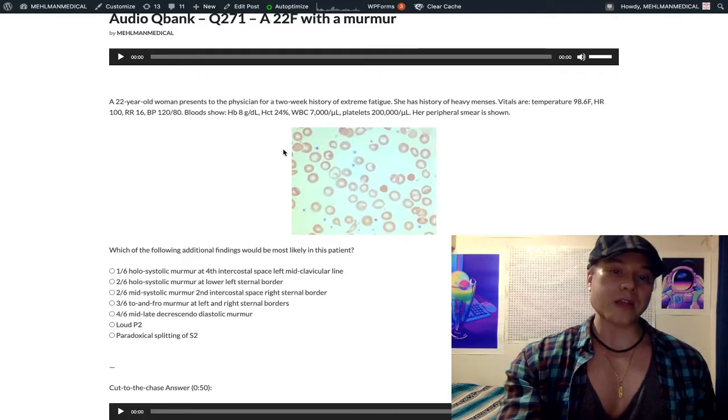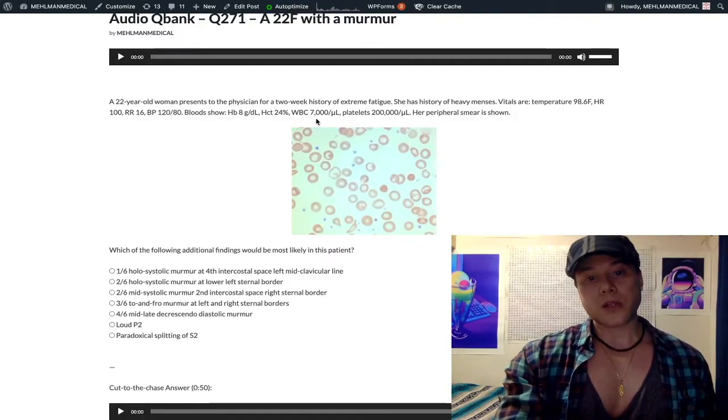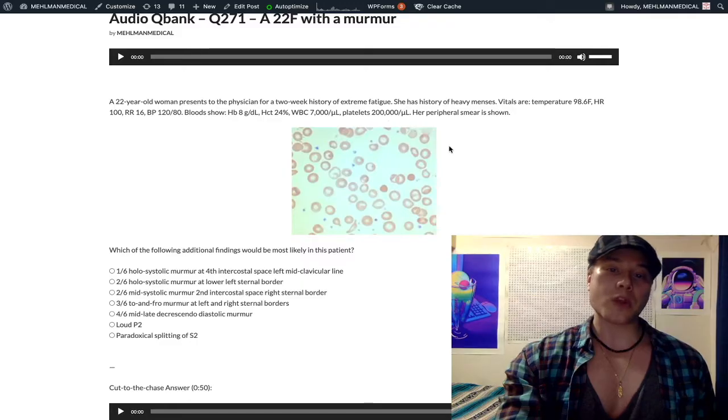Hematocrit percentage is usually three times greater than hemoglobin in g/dL — not mandatory, but it often holds on USMLE questions. White blood cells are normal at 7,000 per microliter (range 4,000–11,000). Platelets are normal at 200,000 per microliter (range 150,000–450,000).